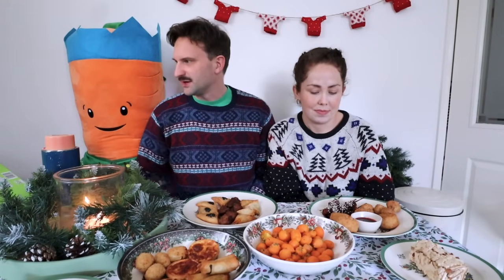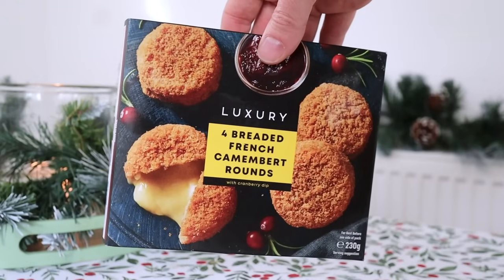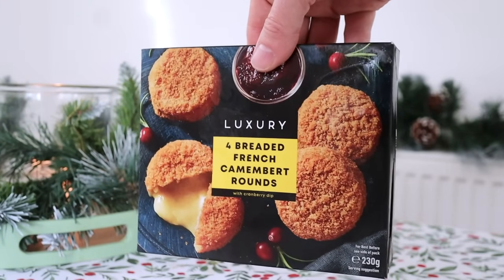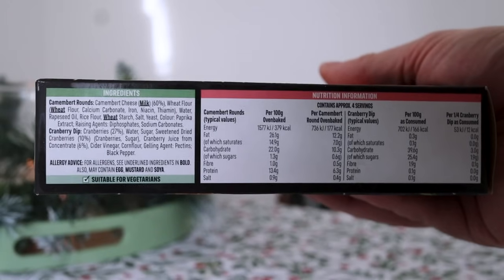There is so much to go through. You're starving hungry. I am. So you can choose first. I'm starting with hopefully a good choice, because obviously you've got to get the good stuff in while it's hot. I really want to try these breaded camembert. Luxury breaded French camembert rounds. It comes with a little cranberry sauce.